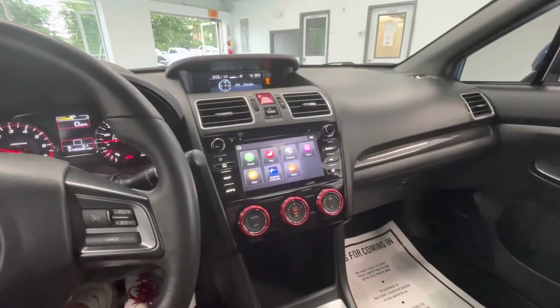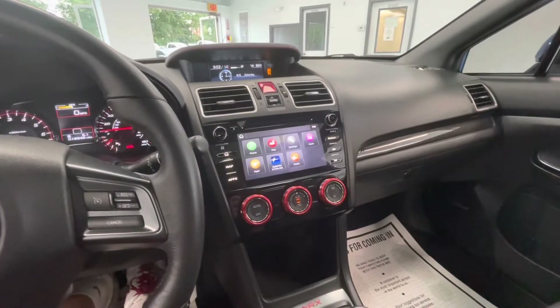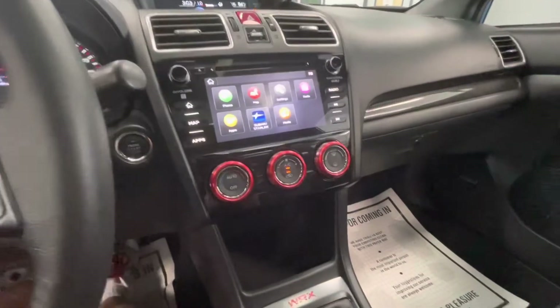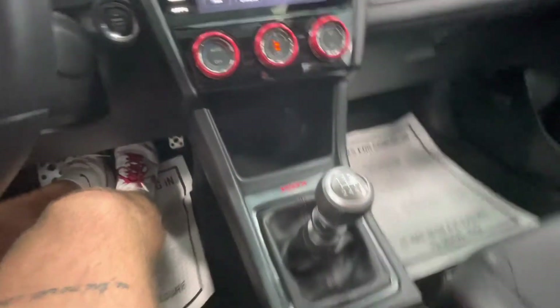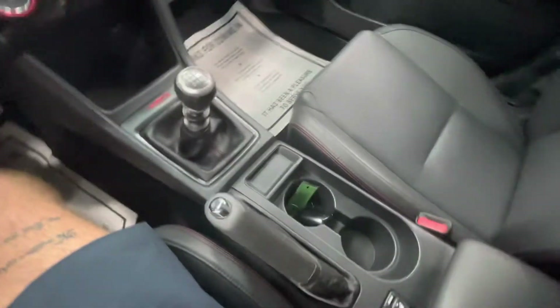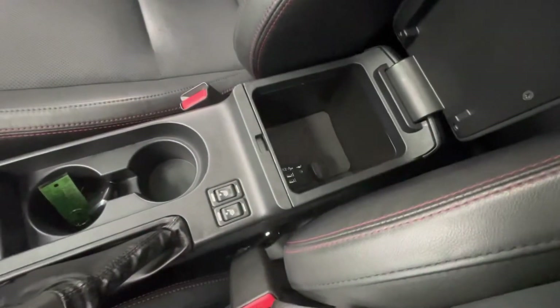Coming here to the center, you will have a large touchscreen display equipped with AM, FM, Sirius XM, Bluetooth ready, and it will have a backup camera as well. Right below that, you'll have the climate control at your fingertips. A storage compartment equipped with a 12-volt plug-in. Now this will be a six-speed manual. Two cup holders, your heated seat options, and a large center console.